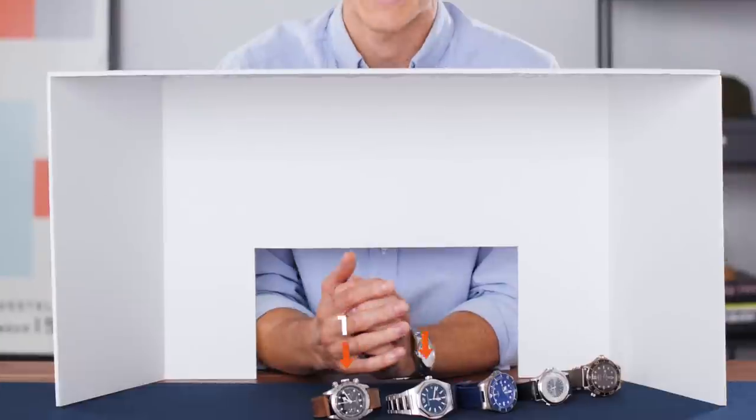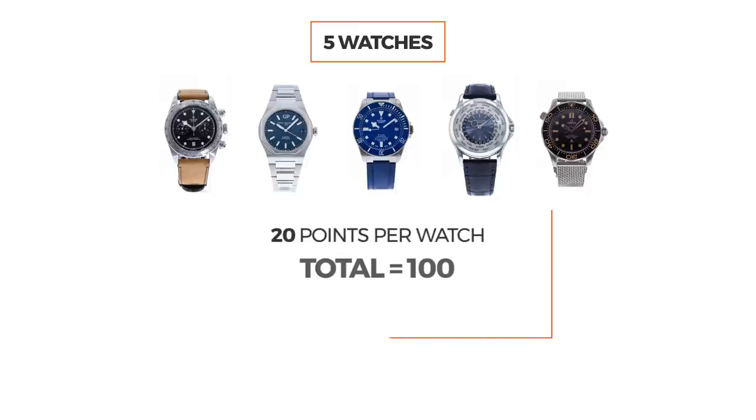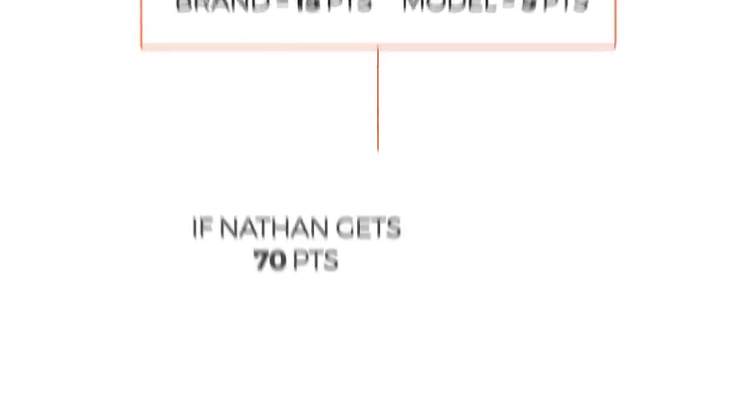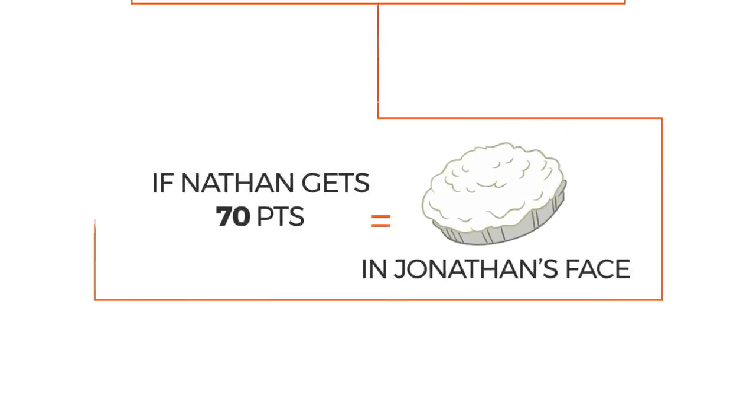We are back and doing this again. Before we jump in, a little context on the rules. There are five watches in front of me that I have not seen — Jonathan has randomly selected these. These are doozies. We're going to make things a little trickier and up the stakes from last time. Each watch is worth 20 points for a total of 100 points. The brand is worth 15 points and the model is worth 5 points. If I can get at least 70 points, I do not take a pie to the face — instead, Jonathan takes a pie to the face. I am actually nervous this time. The stakes are higher.